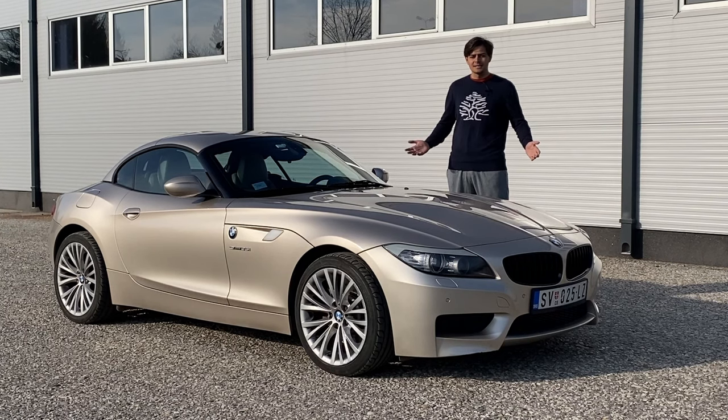Anyways, 13 years later let's see what this car is all about, how it drives, and what the quirks and features are.